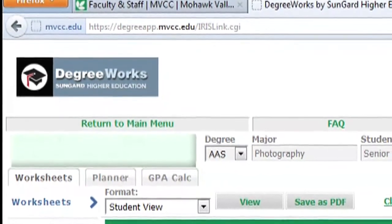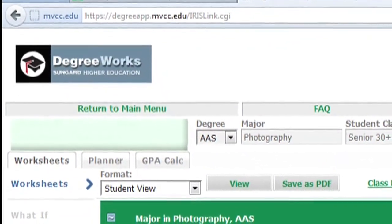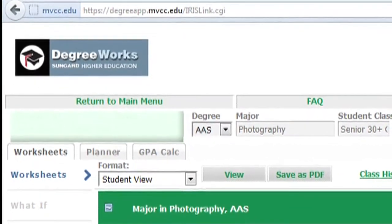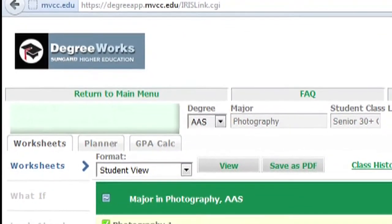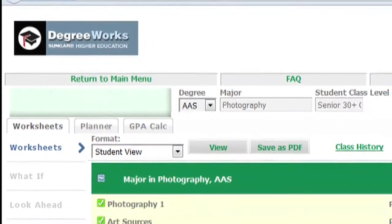DegreeWorks is an internet tool that helps students and advisors monitor the progress toward the completion of a degree or certificate. It shows the degree requirements in the MVCC catalog and the coursework the student has completed to produce an easy-to-read audit worksheet.